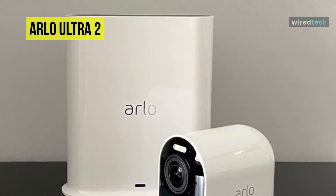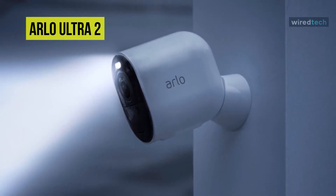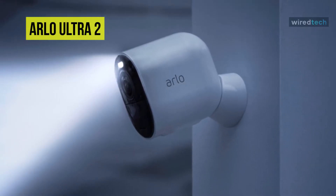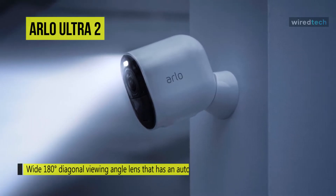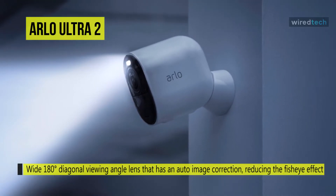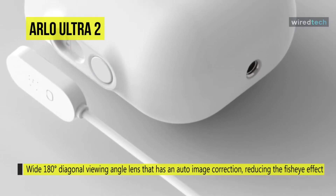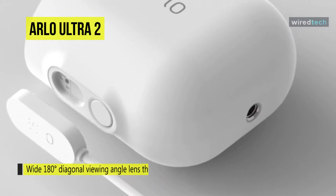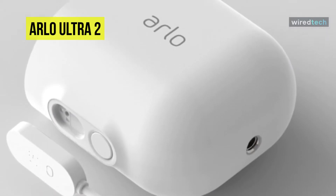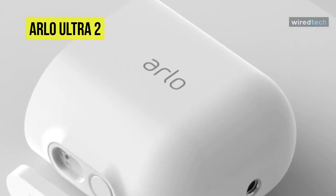It is the first Arlo home security camera to record in 4K resolution. It does an excellent job of keeping an eye on your home when you're not around and provides detailed footage of any interruptions or incidents. If it detects any motion, it will send a notification to your smartphone within its 180-degree field of view so you can log in and view what's happening at your property in real time. The Ultra 2 can also store footage, and these clips can be viewed at any time for 30 days after being recorded.